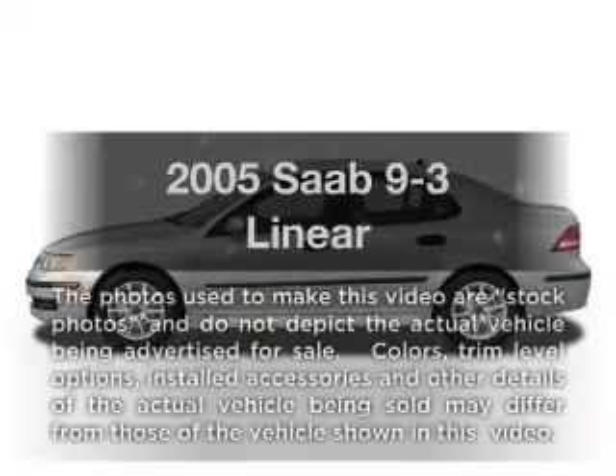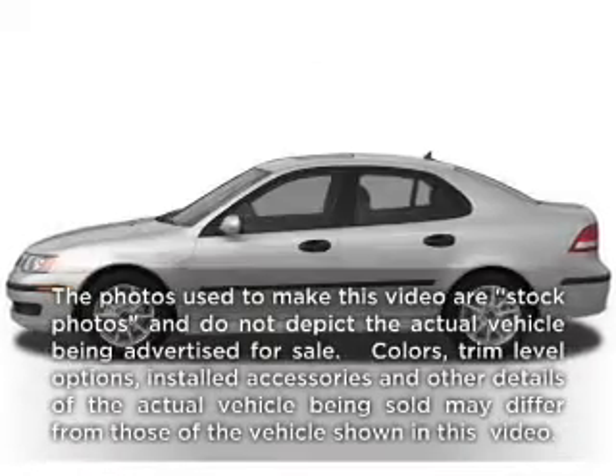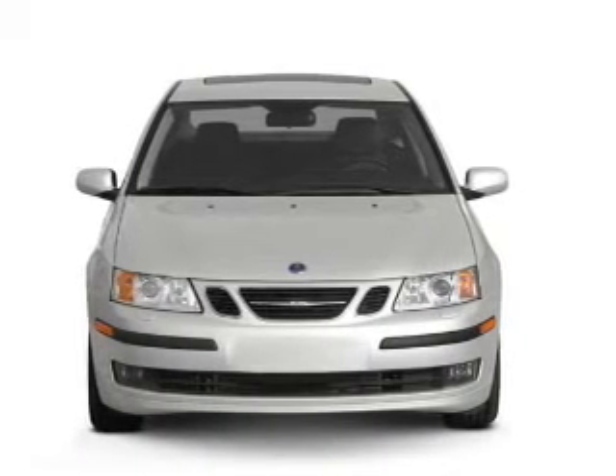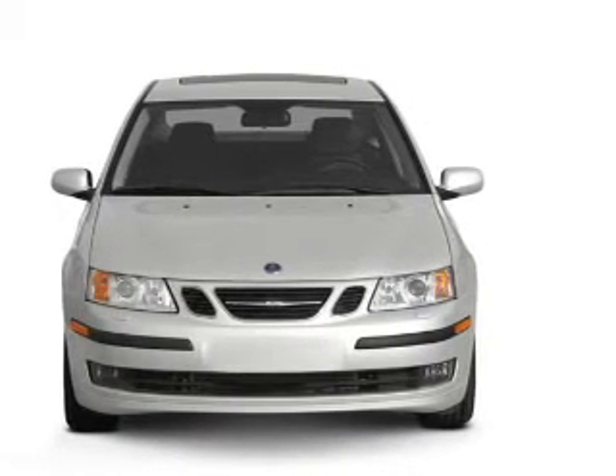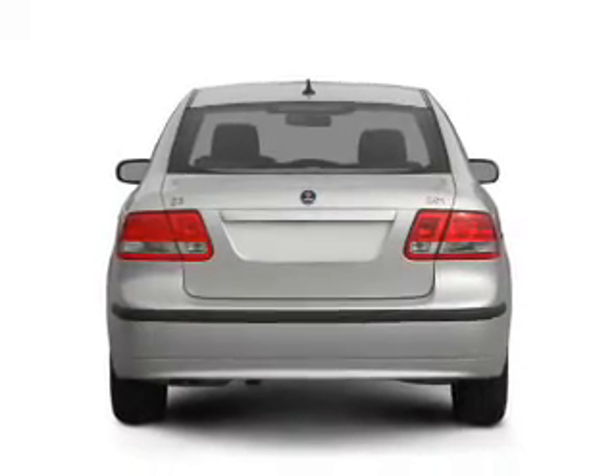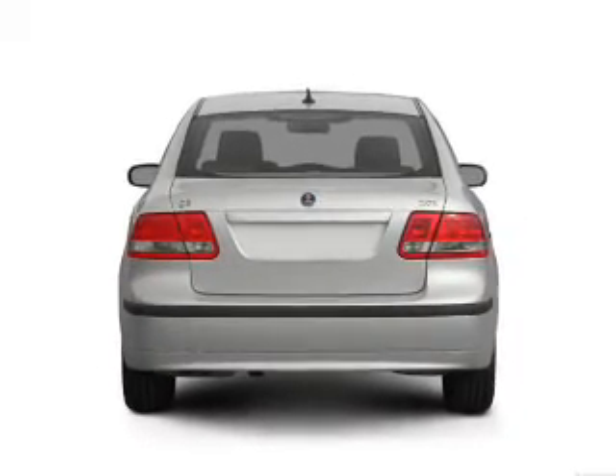If you're looking for a first-rate auto, this one could be yours today. With an efficient four-cylinder engine, the powertrain includes front-wheel drive that responds smoothly to its automatic transmission. Premium wheels lend a distinctive appearance, and the anti-lock braking system will keep you safe on the road.